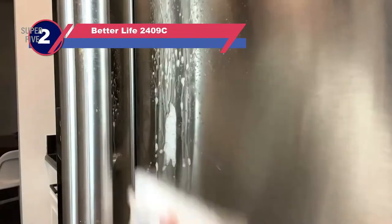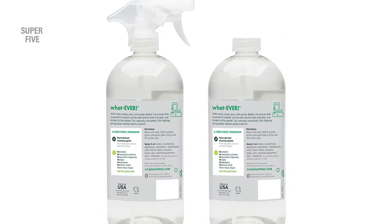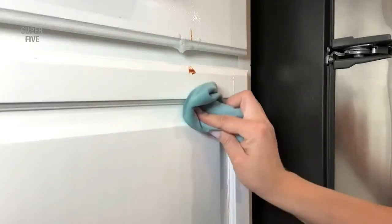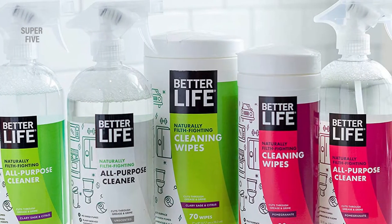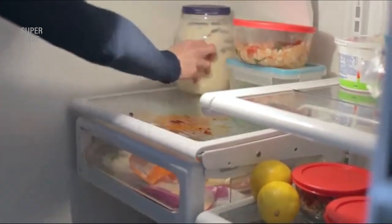Number two: Better Life 2409C cleaner for inside refrigerator. Are you having difficulty choosing a cleaner because you're a nature lover who dislikes chemicals? Then we've got you covered with Better Life Natural All-Purpose Cleaner, which is derived from mother nature herself. The feature users love most is that this cleaner is formulated with potent natural cleaning agents such as soap bark, maize, and coconut oil, and flavored with pomegranate fruit extracts.